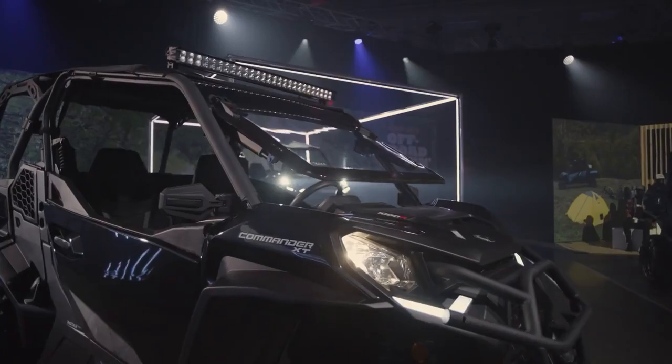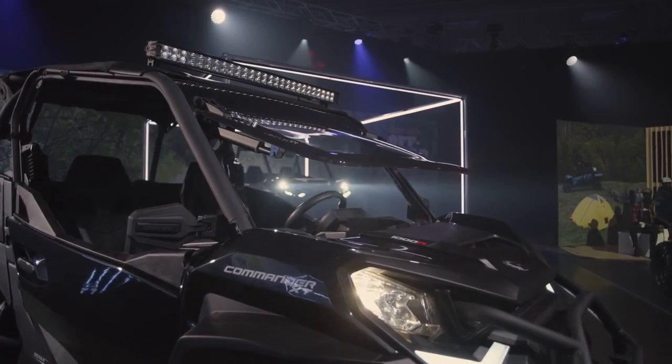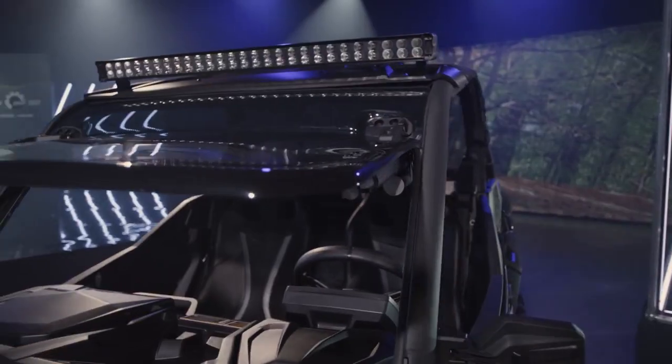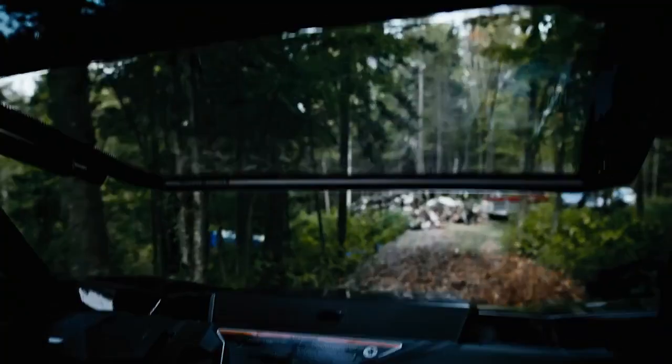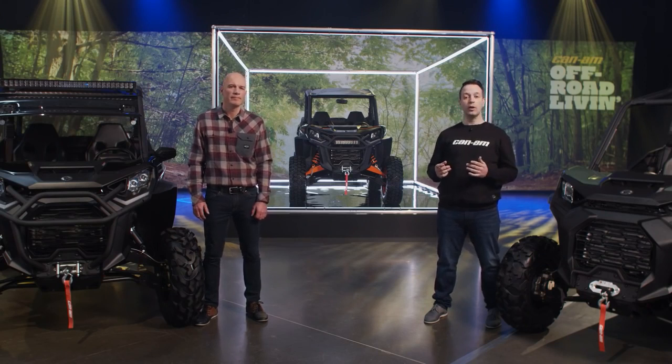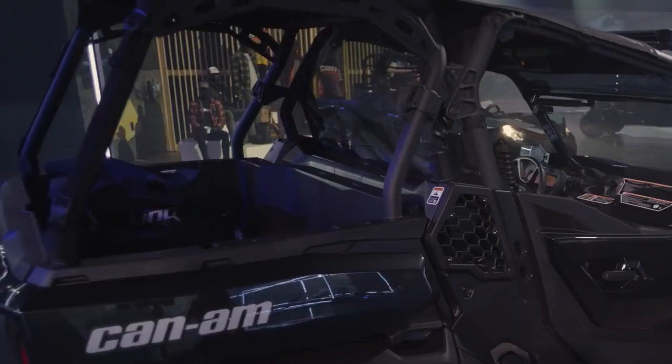Many accessories carry over from the current lineup, plus a few exciting new ones. The Powerflip windshield on the XT lets riders adjust the opening from all the way open to fully closed with just a click of a button. The Adventure rear rack on the 2-up unit lets you install the Max roof, which adds additional protection for the rear cargo area and includes linked mounting points to help organize all your gear.